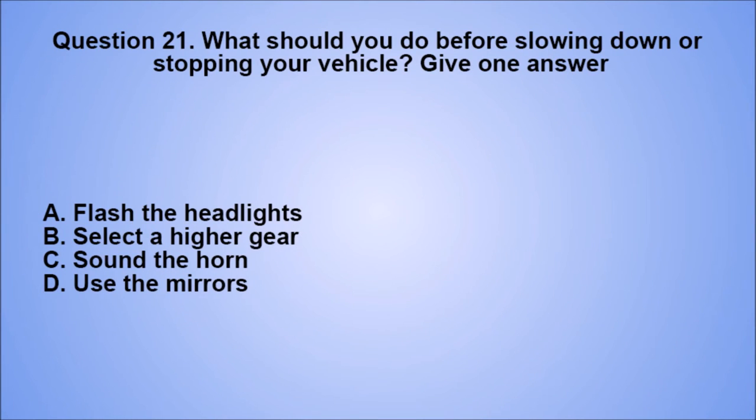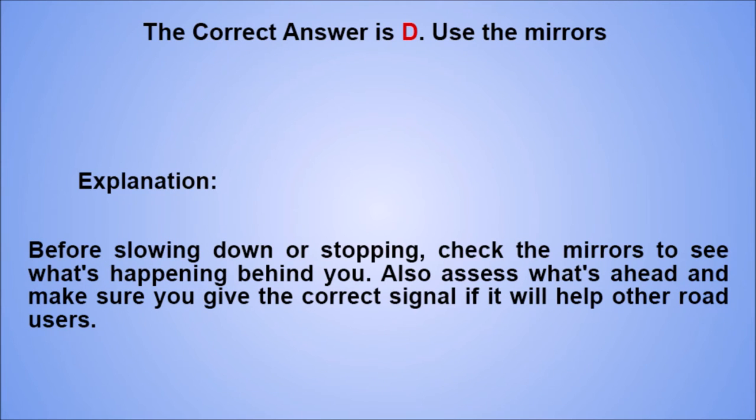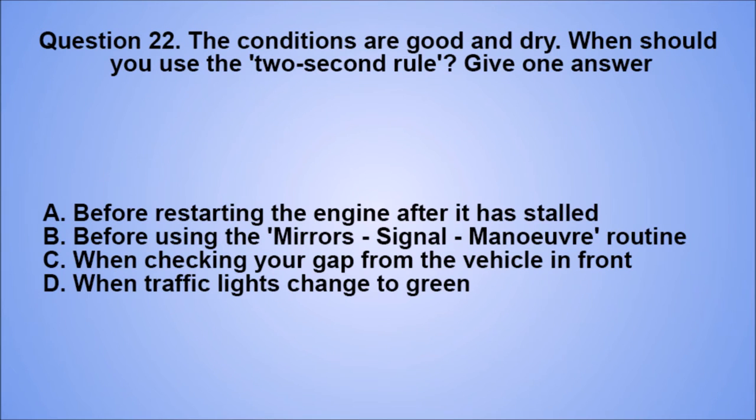Question 21. What should you do before slowing down or stopping your vehicle? Give one answer. A. Flash the headlights. B. Select a higher gear. C. Sound the horn. D. Use the mirrors. The correct answer is D, use the mirrors. Explanation: before slowing down or stopping, check the mirrors to see what's happening behind you. Also assess what's ahead and make sure you give the correct signal if it will help other road users.